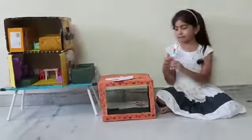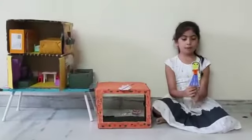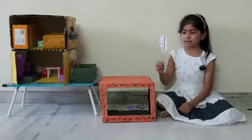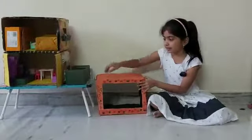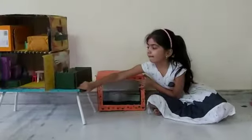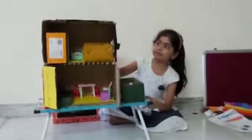I made this puppet television. This is Nina, this is mom, this is Tina. I also made a doll house.